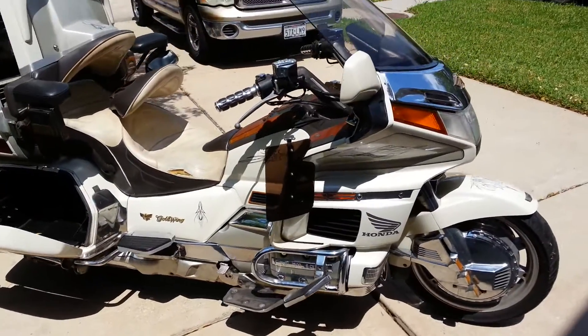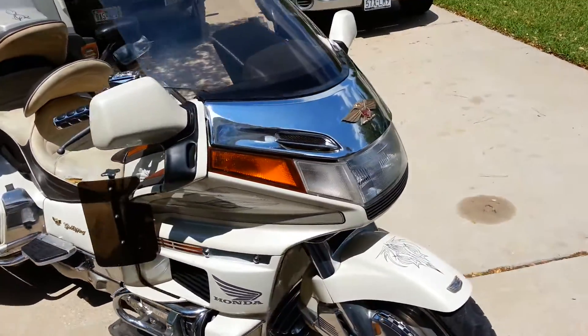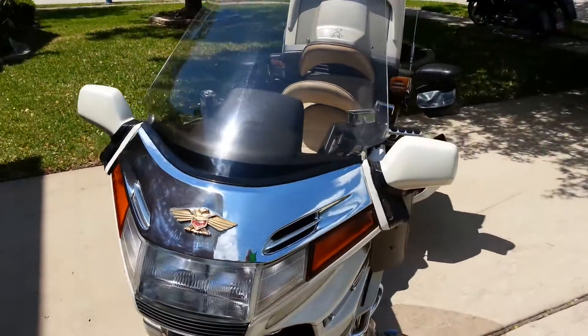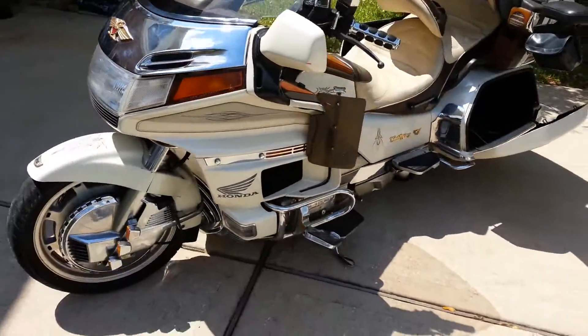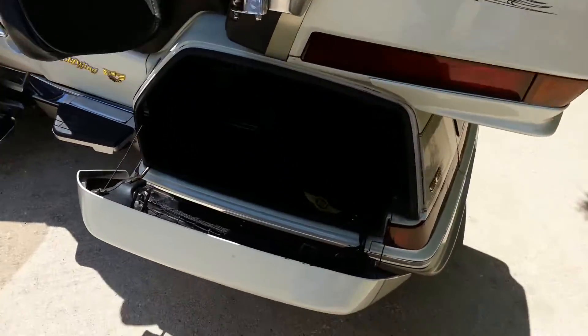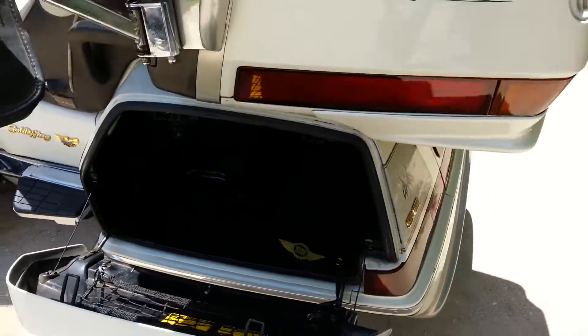Hey folks, we have here a 1990 Honda Goldwing SE Special Edition. It's in really great shape, it's been taken care of. See all the bags here are nice and open — lots of space, typical on your Goldwings.